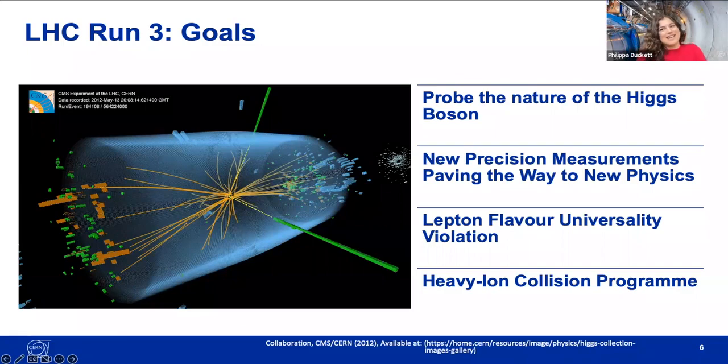Run 3 of the LHC started in July 2022, after more than three years of maintenance. Now that the Higgs boson has been discovered, the standard model is in a sense complete, but there's still a lot more to learn. One goal is to probe the nature of the Higgs boson — is it one of a kind, is there a whole Higgs sector, does it get mass by interacting with itself? In run 3 we hope to observe previously inaccessible processes and improve measurement precision, including Higgs boson decay to second-generation particles such as muons, confirming whether they also get mass through the Higgs mechanism.